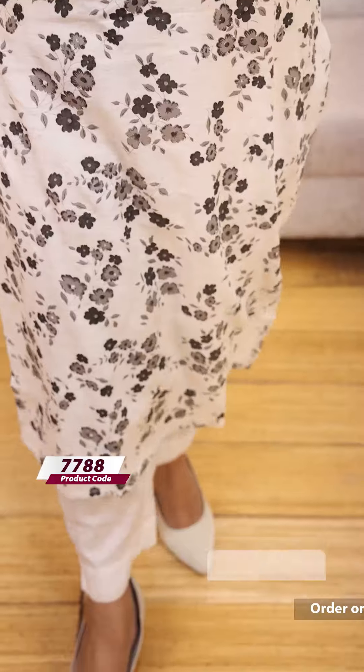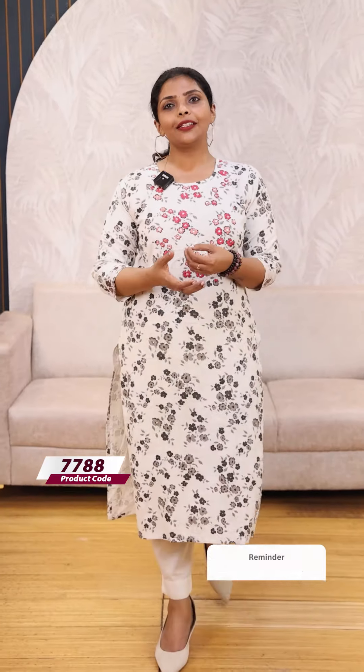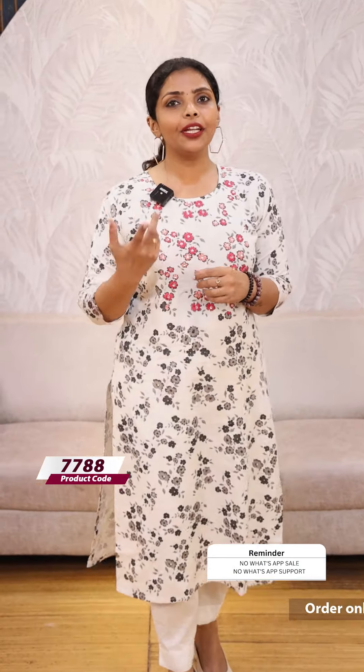The white base is a floral pattern, a gray color pattern. Here we have pink threads. The price is $1149. There are two sides.